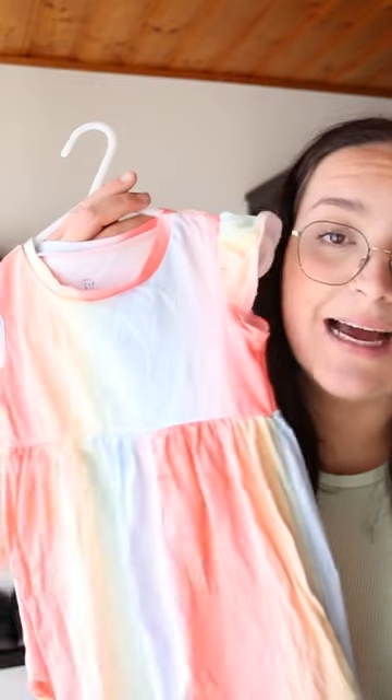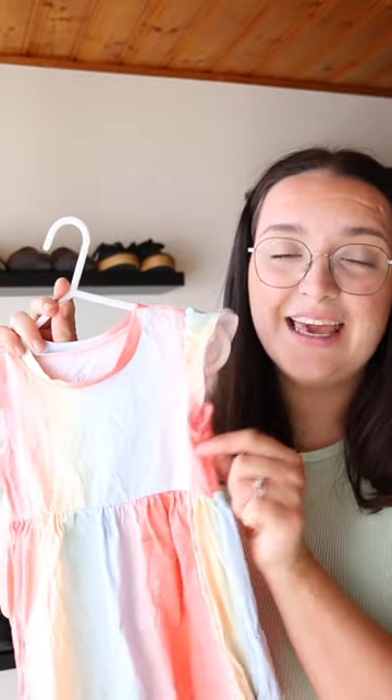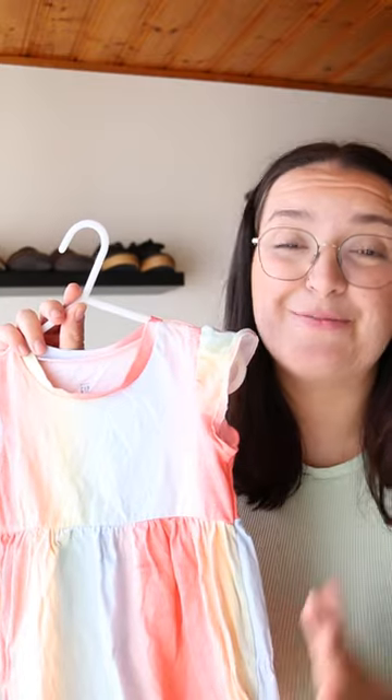My favorite piece on this entire haul has to be this pastel rainbow dress. It is so cute. It has this cute fringe detailing on the sleeves, which I absolutely adore. I just cannot wait for my daughter to wear this. I hope you enjoyed and I'll see you guys in my next video.